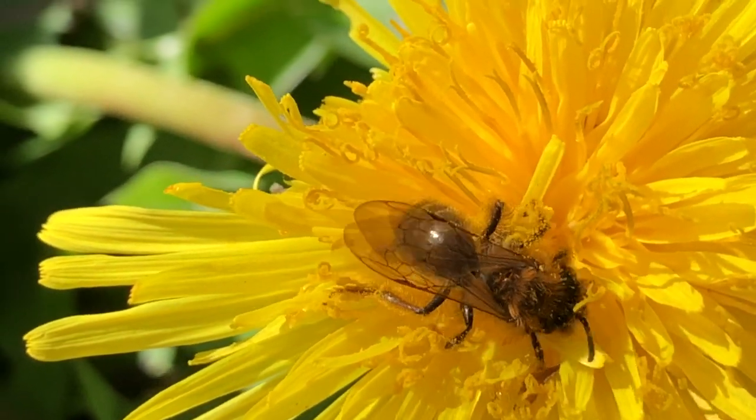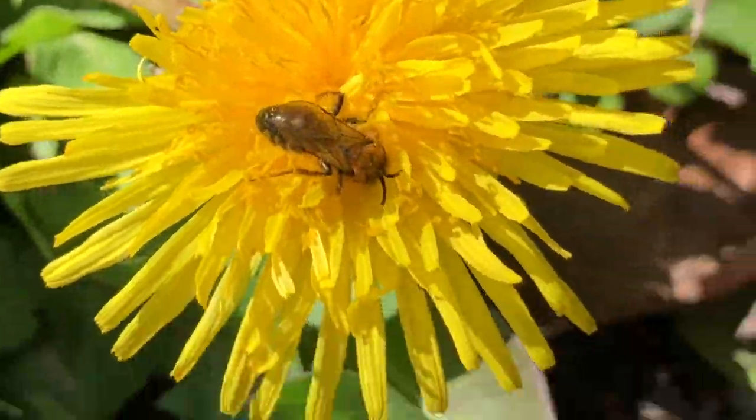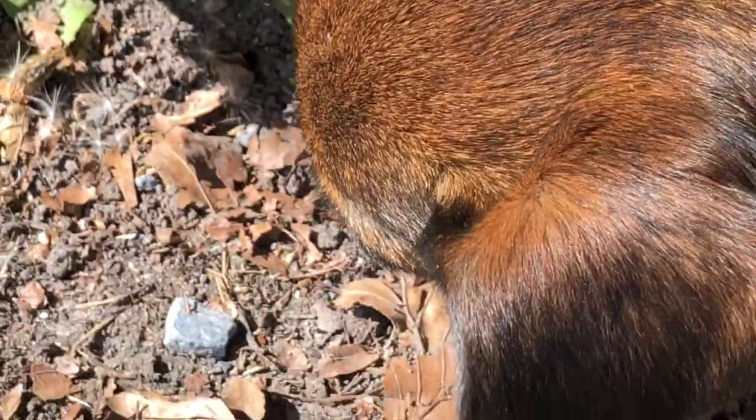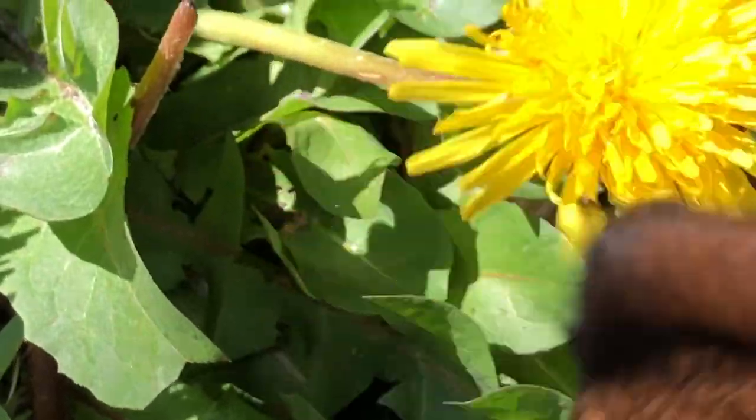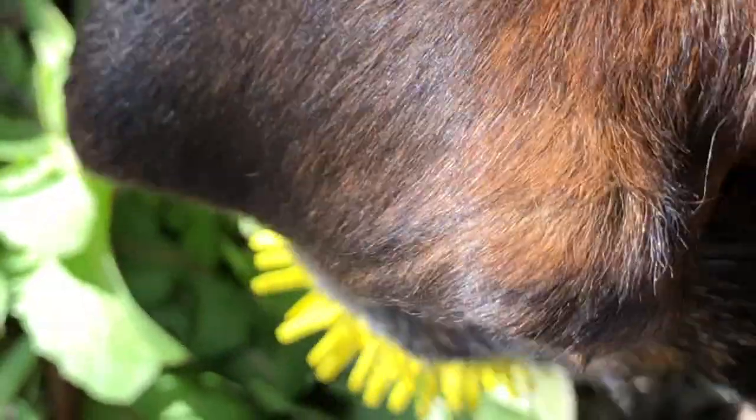Look at this tiny, tiny bee pollinator. Inka is pushing in. I mean, it is so small. And it flew away. Oh, Inka. I was gonna take a photograph of it so that I knew what it was.